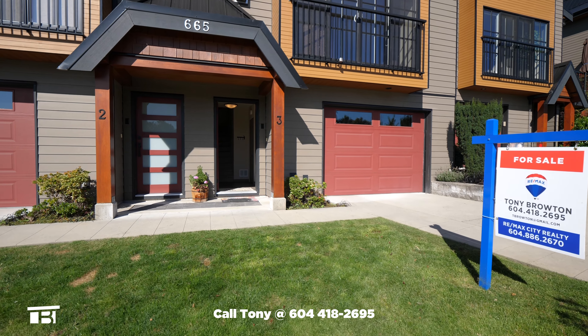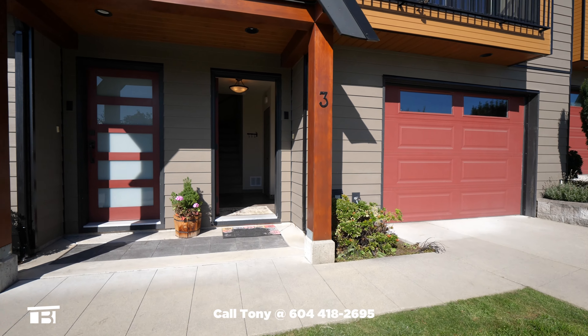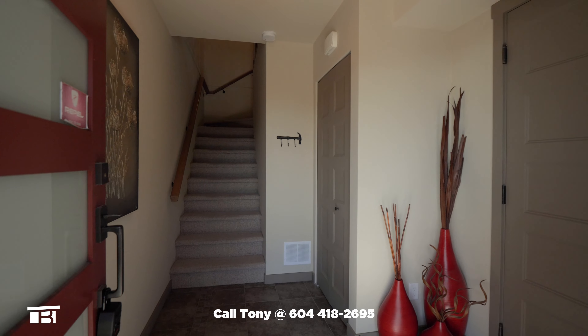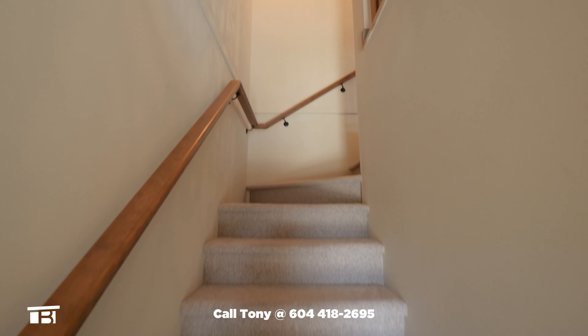Approaching from Crucil Road, we see the driveway and garage on our right before stepping through the front door and into the ground level. The foyer has two closets, tiled floors and door access to your garage.